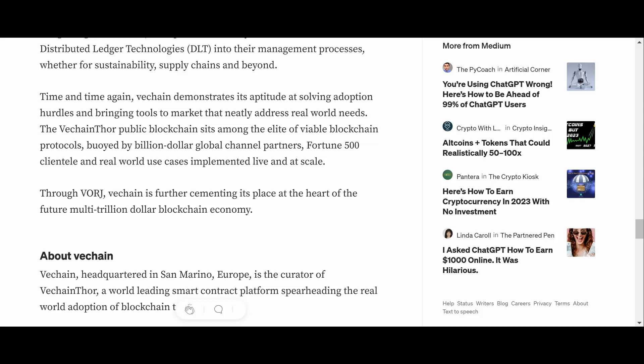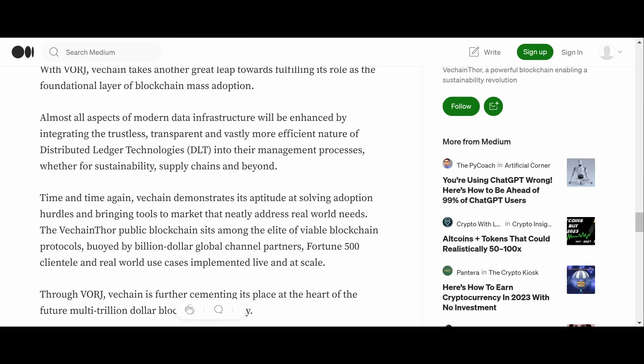The VeChainThor blockchain sits among the elite of viable blockchain protocols, built with billion-dollar global channel partners, Fortune 500 clientele, and real-world use cases implemented live and at scale. Through Vorge, VeChain is further cementing its place at the heart of the future multi-trillion-dollar blockchain economy.